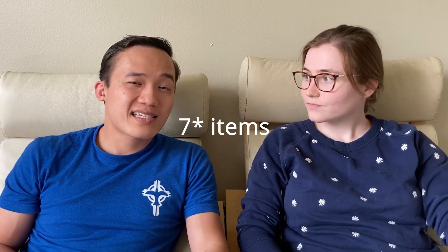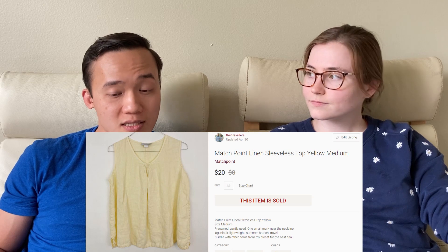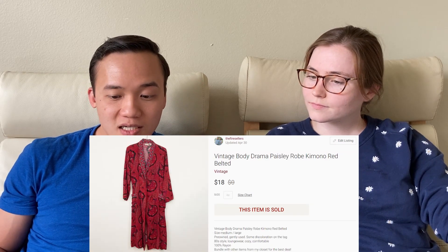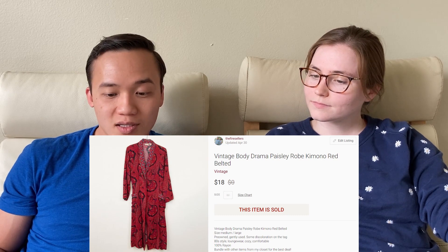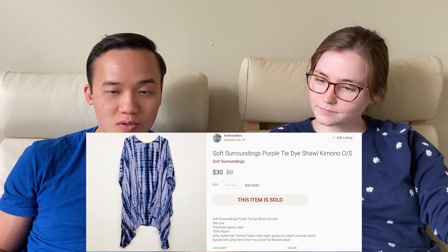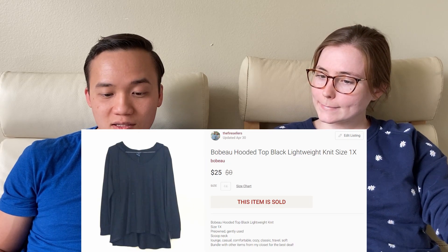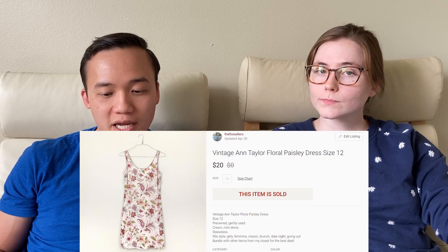We're going to go over all of our sales from the past week, give you our numbers — how many items sold, how much they sold for, and how much we actually make. Then we're going to show you some community bolos, where we feature other sellers and their top sales from the week. Stay tuned because we have got a great video. This was our best week ever.